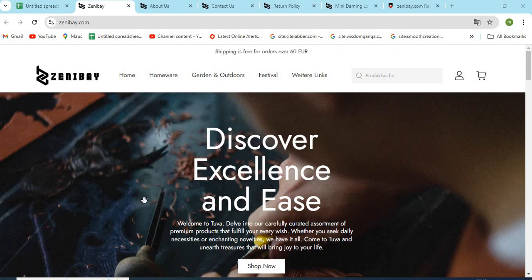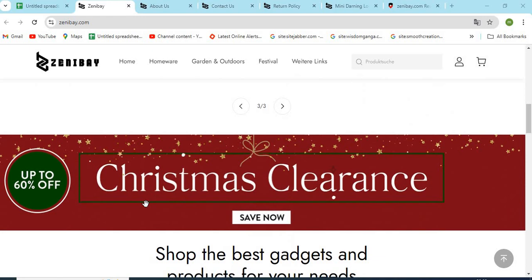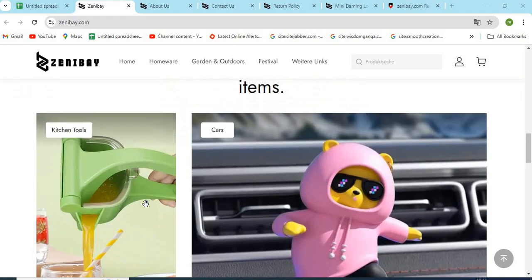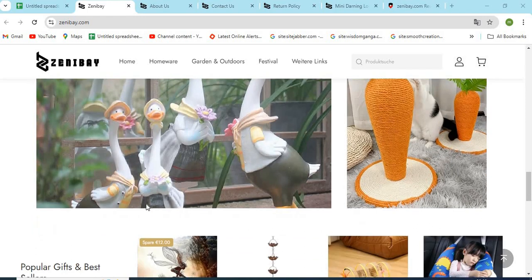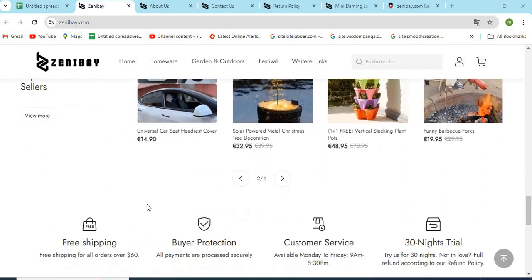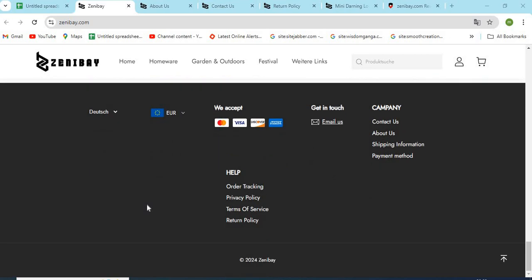Hello friends, welcome to our channel MN Entertainment. In this video, we are discussing ZeniBay.com website and whether it is a good or a safe website for online shopping. ZeniBay.com is an online shopping store that sells different types of products online. Before purchasing anything, you need to check a few points that are mentioned in this video.